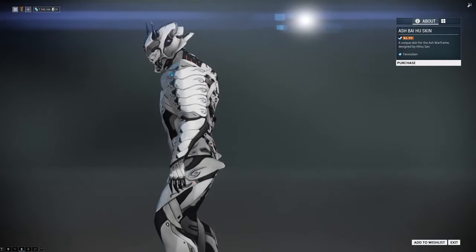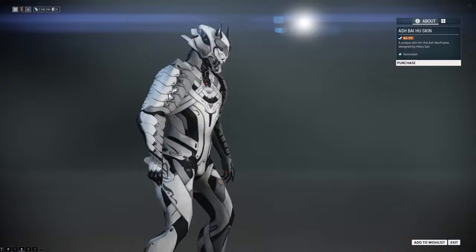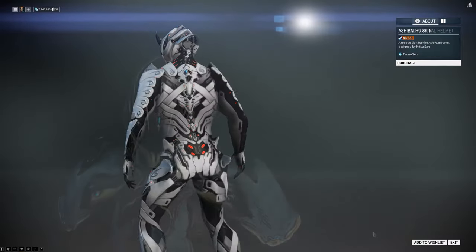The Baihu Ash skin introduces the Shogun Samurai warrior feel for the Ash frame in the game. It makes it more enjoyable, so if you get this frame it will be worthwhile.